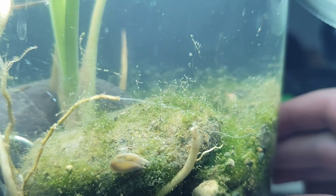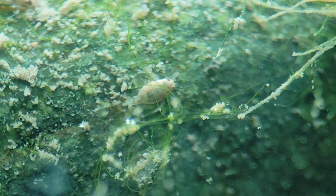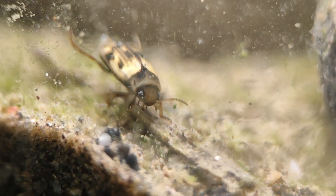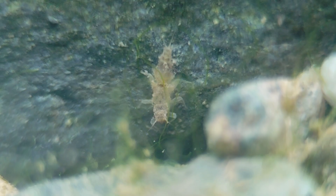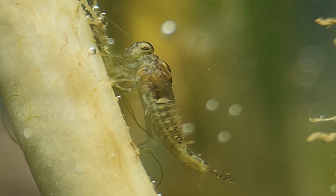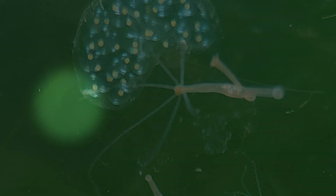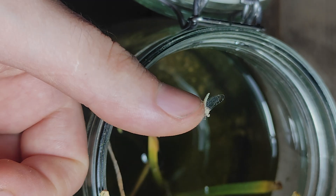A few weeks ago I made this jar with only stones and river water, but what appeared inside left me speechless. Strange creatures started to emerge — some looked funny, others like aliens from a science fiction movie. In this jar nothing is safe; nature is relentless, unforgiving, but also wonderful, giving us magical transformations.